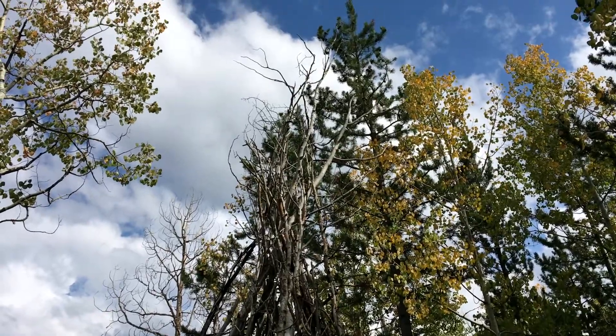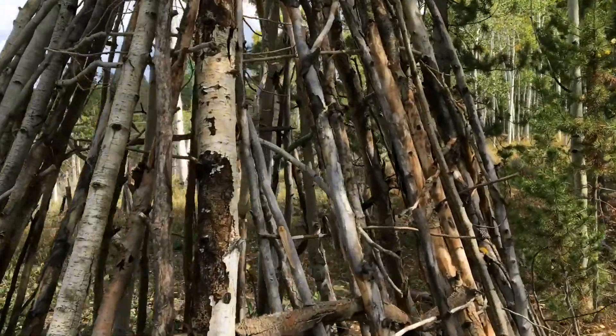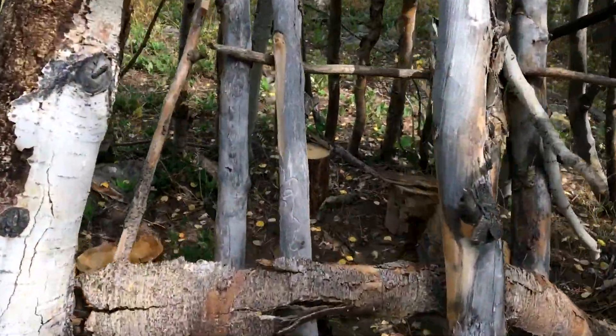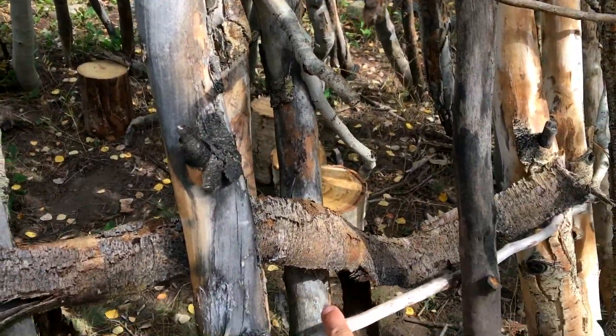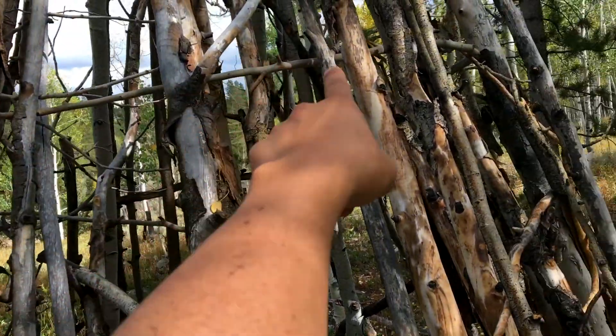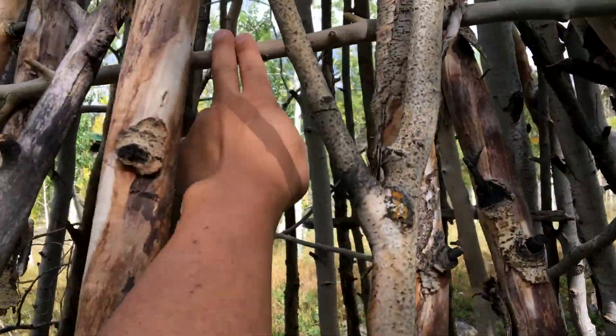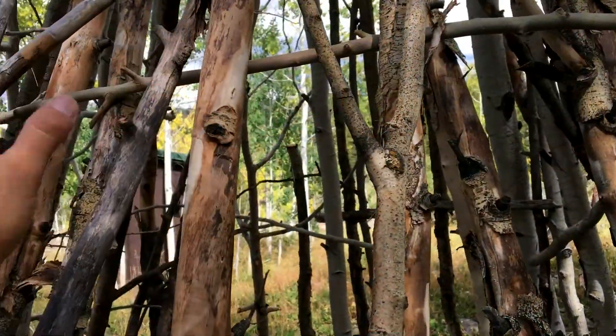That's probably 25 feet tall right there. And I'm noticing that they've got these weaved in and out of it. There's a lot of aspen branches weaved in it that were put in when it was still green, which makes it form to that shape.